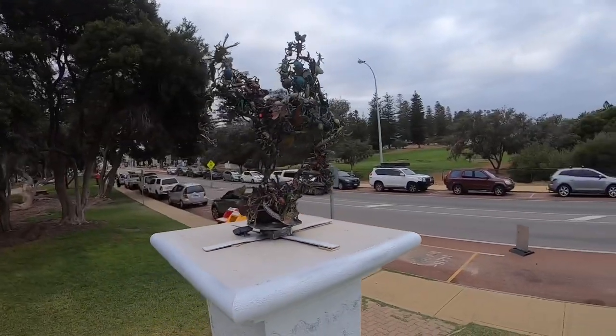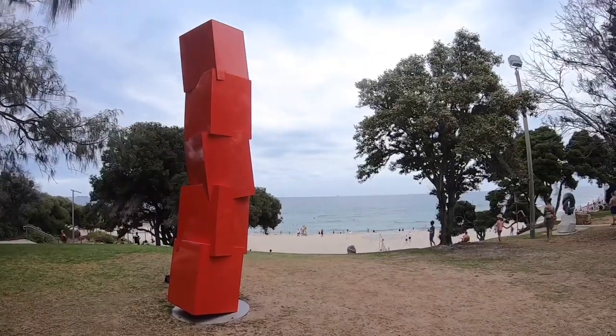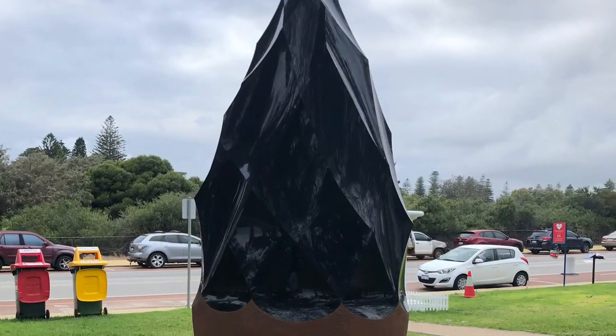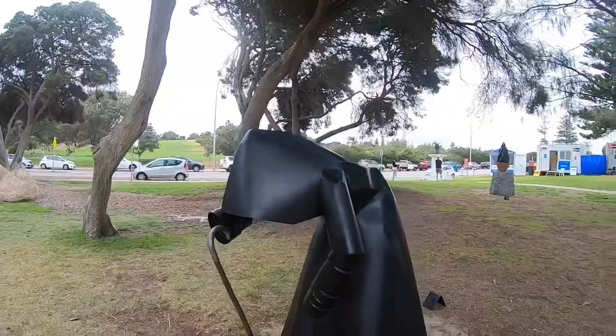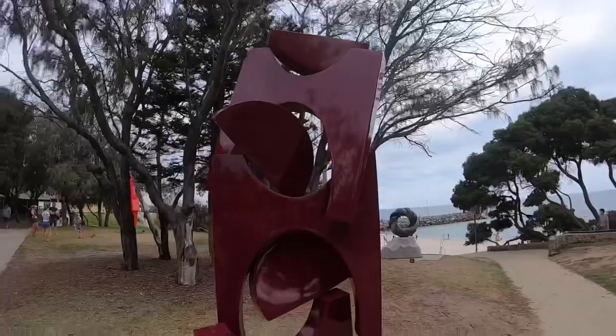Sculptures by the Sea Kodoslo started in 2005. This exhibition was created due to the popularity of the Sculptures by the Sea in Bondi. It's one of the most popular events in Sydney.